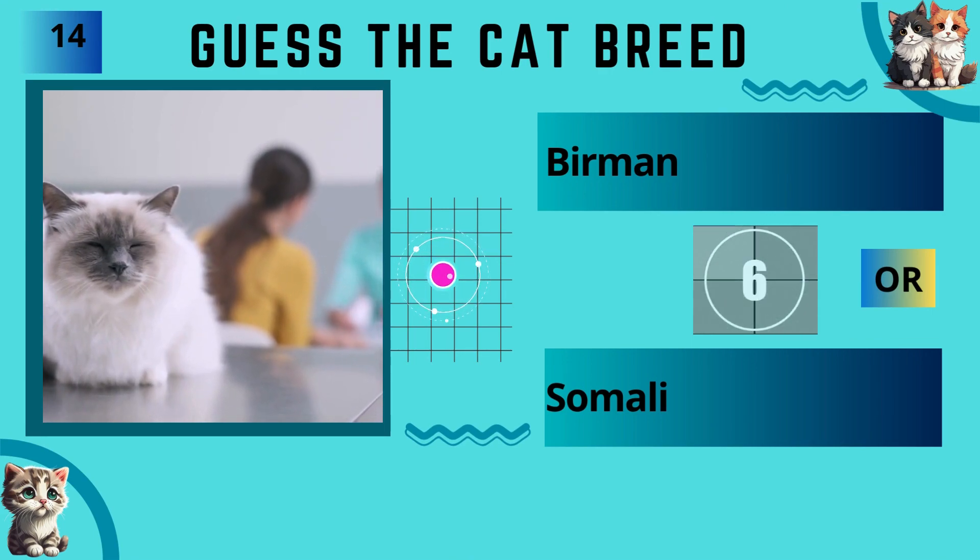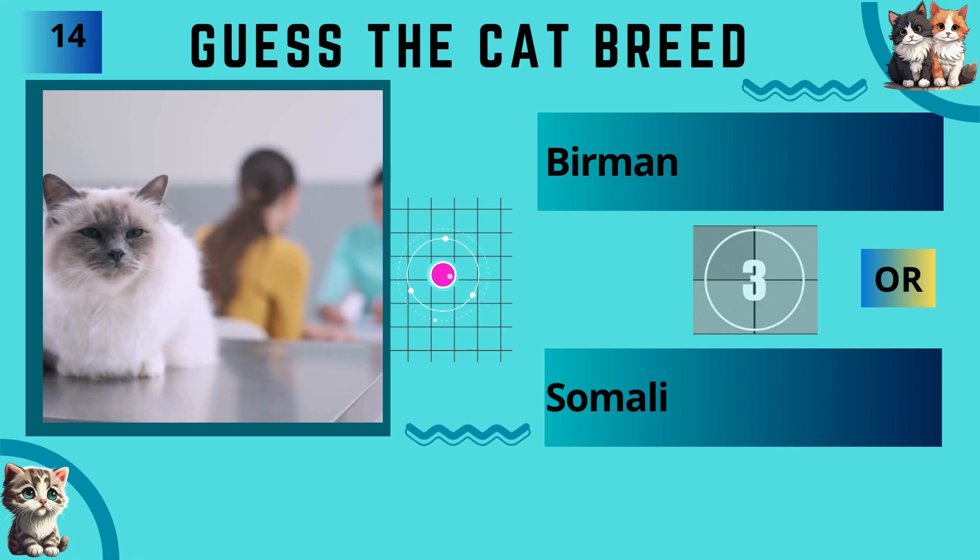Burmese or Somali? The answer is Burmese.